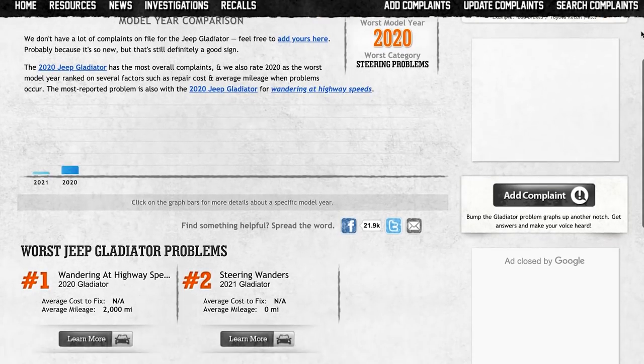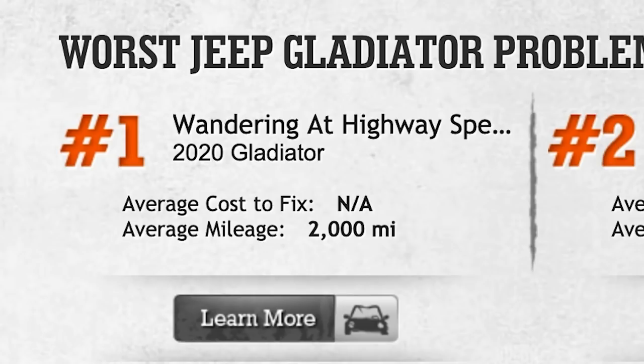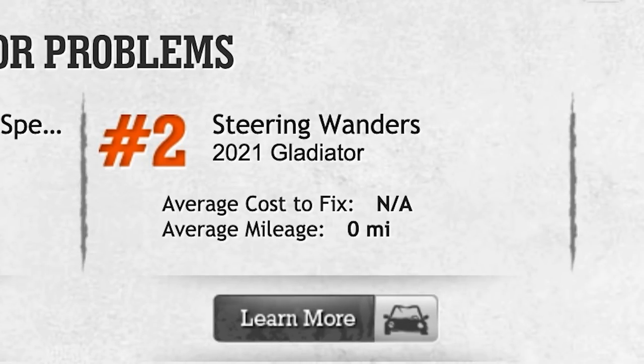Carcomplaints.com is a great resource to check what's wrong with cars, both new and old. It only has two top issues for the Gladiator right now, mostly because it's such a new car. They are: wandering at highway speeds on the 2020 Gladiator, with an average cost to fix of N/A at an average mileage of 2,000 miles — no fix available yet. And steering wanders on the 2021 Gladiator, with an average cost to fix of N/A at an average mileage of zero miles, mostly because this is a known issue and the car is brand new. The wandering steering issue has been noted widely online and in many journals, so this could be a turnoff for many buyers. However, this issue doesn't seem to be extremely widespread and there's no recall associated with it. If you test drive one and you feel it may be wandering on the highway, be prepared to walk away or test drive multiple units to see if you have the same experience.